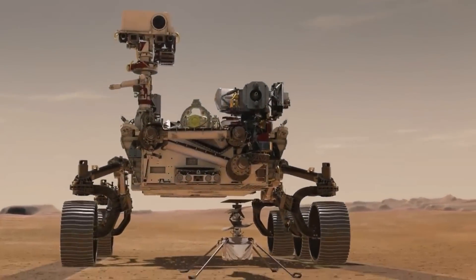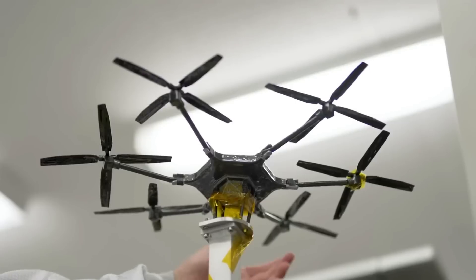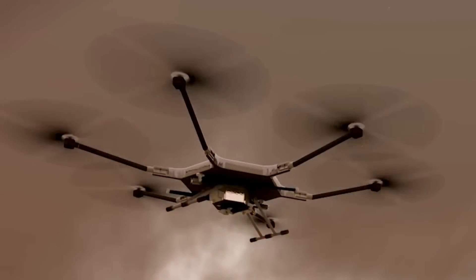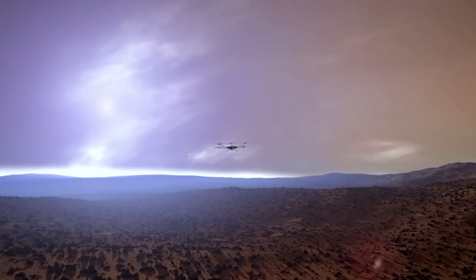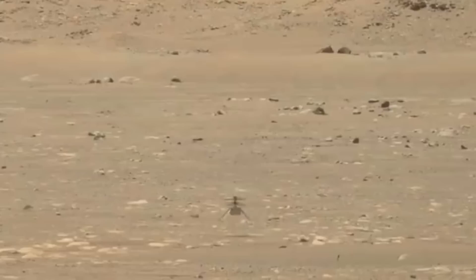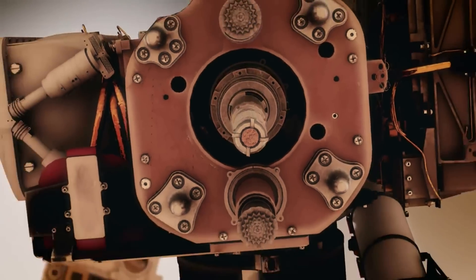By now, most people know about the Ingenuity helicopter, which has been flying around Mars for over two years. What people are less familiar with is NASA's plan and current development of two new, more advanced helicopters preparing for a different mission to Mars in the coming years. While Ingenuity was primarily a technology demonstration and has been fortunate enough to help scout for the Perseverance rover, these new helicopters will have a dedicated mission.